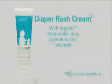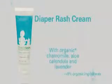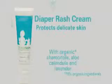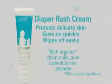For a natural healing cream worthy of your baby's britches, there's Shaklee baby diaper rash cream. With zinc oxide to protect delicate skin from wetness, it goes on quickly and wipes off easily. That's good for smiles all around.